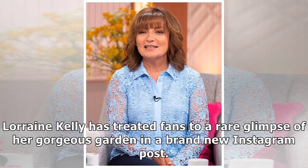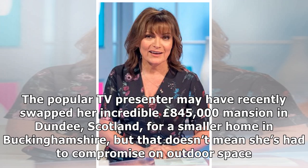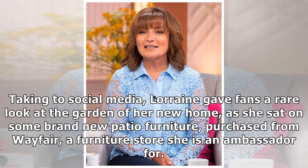Lorraine Kelly has treated fans to a rare glimpse of her gorgeous garden in a brand new Instagram post. The popular TV presenter may have recently swapped her incredible £845,000 mansion in Dundee, Scotland, for a smaller home in Buckinghamshire, but that doesn't mean she's had to compromise on outdoor space. Lorraine gave fans a rare look at the garden of her new home, as she sat on some brand new patio furniture purchased from Wayfair, a furniture store she is an ambassador for.